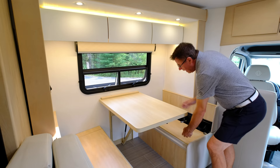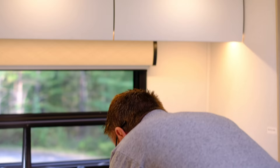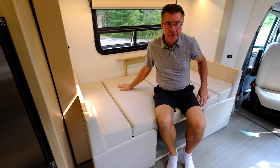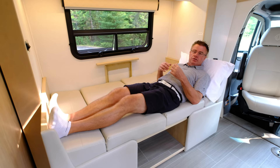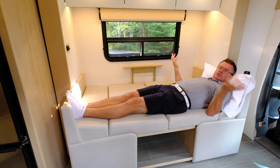I can also make the dinette into a bed. If you have extra guests, it's very simple — all the cushions just lay right down to make a nice bed area. It's all done in ultra leather, which is a synthetic man-made leather that doesn't get hot, cold, crack, mold, or mildew. It makes a great little daybed, and there's no problem sleeping two people.